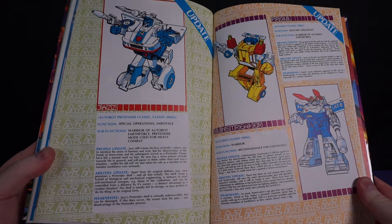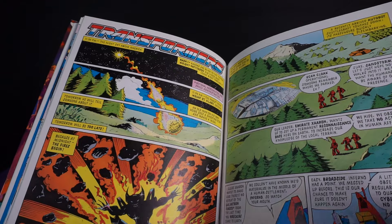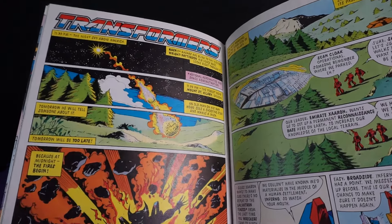Three bios for Earth Force pals Jazz, Sunstreaker and Prowl — and I must say I do like the strong block colors they've used here. Good on them.